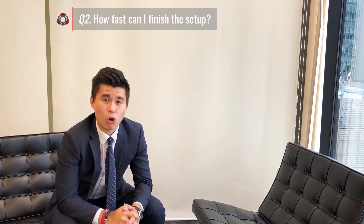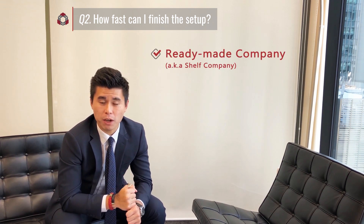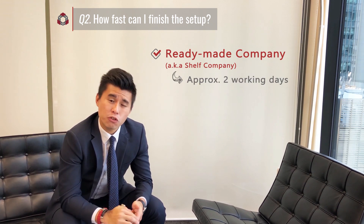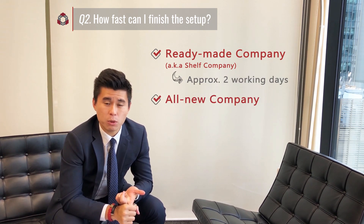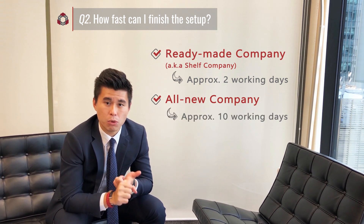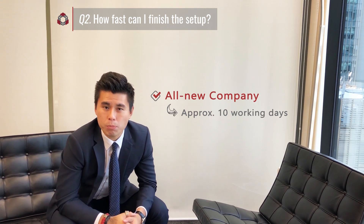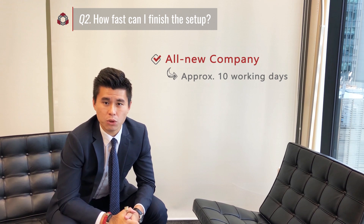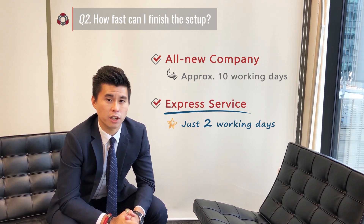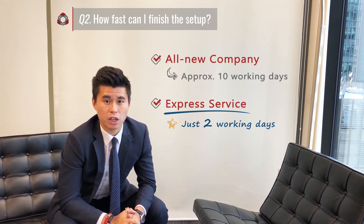It will depend on what you opt to go for. For a ready-made company, also known as a shelf company, there will be the least options to choose from and it will take around two working days. For all new companies, it will take around 10 working days, and everything will be built from scratch with all documentation submitted to the company registry for authorization. More importantly, we also provide an express service for all new companies, which will only take around two working days — very useful if you are in a rush to complete the setup.